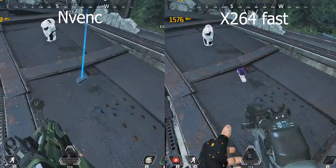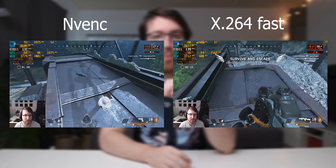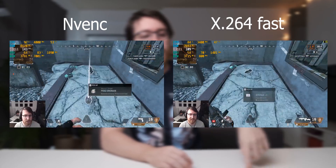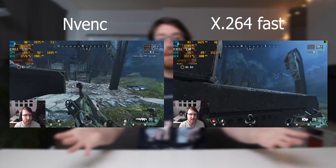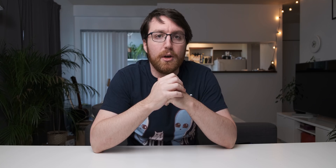Moving on to the second and final streaming test: Apex Legends. Again I can't tell a quality difference between the two versions — they look exactly the same to my eye, though let me know if you disagree in the comments. When it comes to performance, the RTX 2060 had a noticeably higher average FPS, while the Vega 56 had much more variation and was a lot more stuttery. Again the RTX 2060 wins — better frame rate, same visual quality, and it's cheaper.